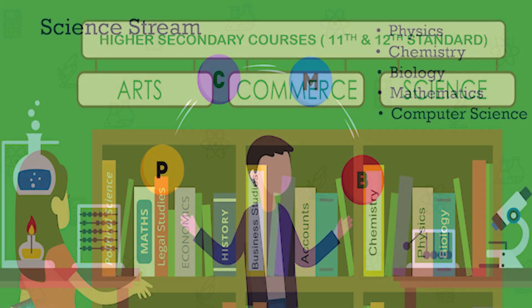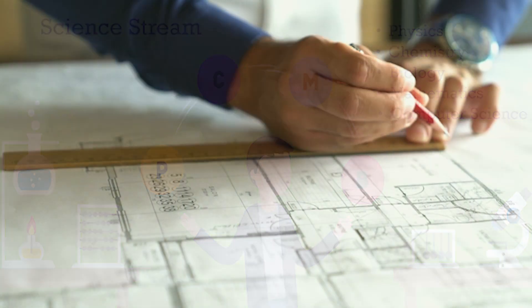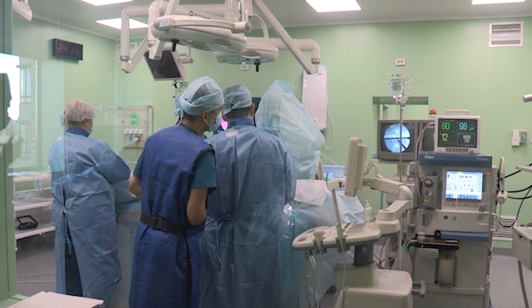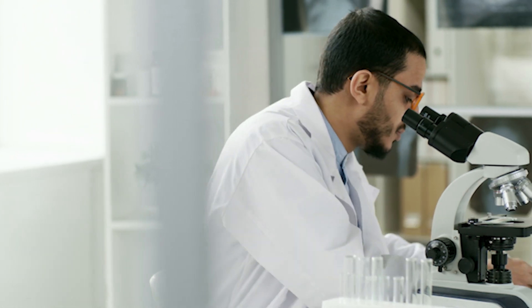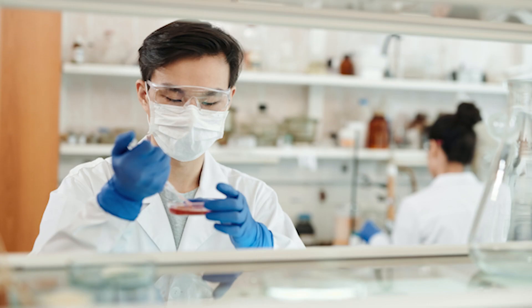Science is the most preferred group in higher secondary. Physics, chemistry, maths, and biology are the main subjects in the science stream. Science offers many career options such as engineering, medical, and research roles. It is the most favorite career option for parents and students. There are many sub-classifications in the science group.